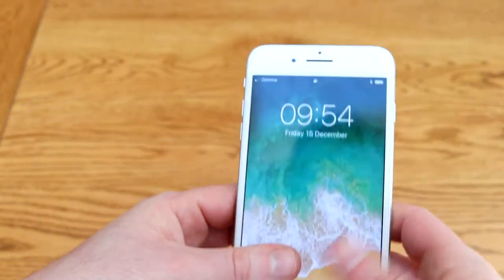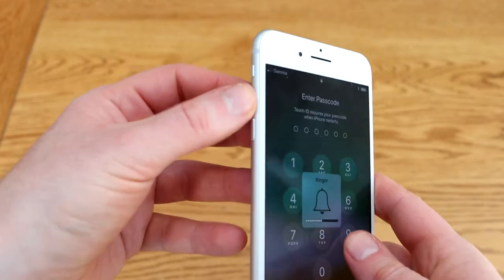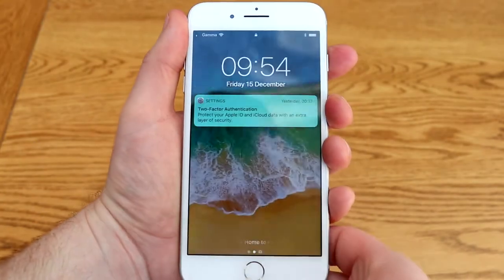There's the usual little toggle at the side to kill the ringer so that's silent, and the volume rockers. The fingerprint scanner on this is incredibly rapid.